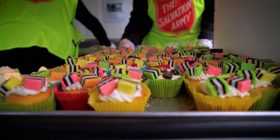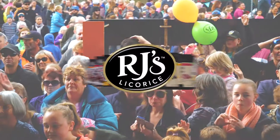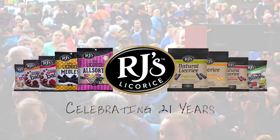Everybody — the staff, the public, the exhibitors — everybody's done a great job. A very proud day for RJ's, 21st birthday. What a way to make it happen.